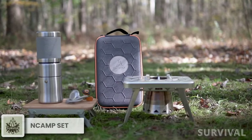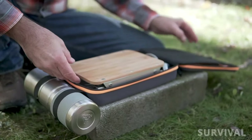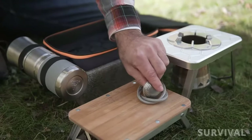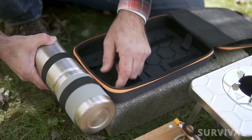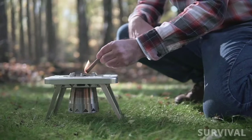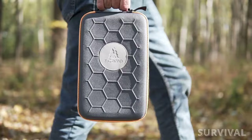Upgrade your outdoor cooking experience with the Endcamp five-piece Kitchen to Go. This comprehensive camping kitchen set is a game changer for outdoor enthusiasts and culinary adventurers. With its ingenious design and high quality materials, the Endcamp Kitchen to Go offers everything you need to prepare delicious meals outdoors. The set includes a compact stove that uses wood or solid fuel, a multi-purpose prep surface, a gas adapter, and a carry case.